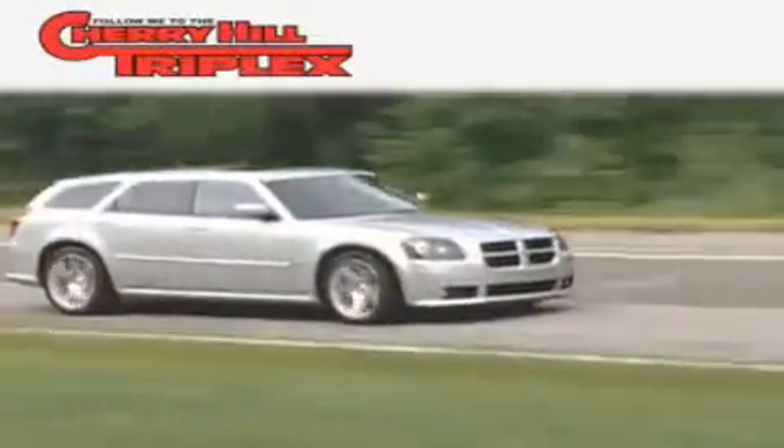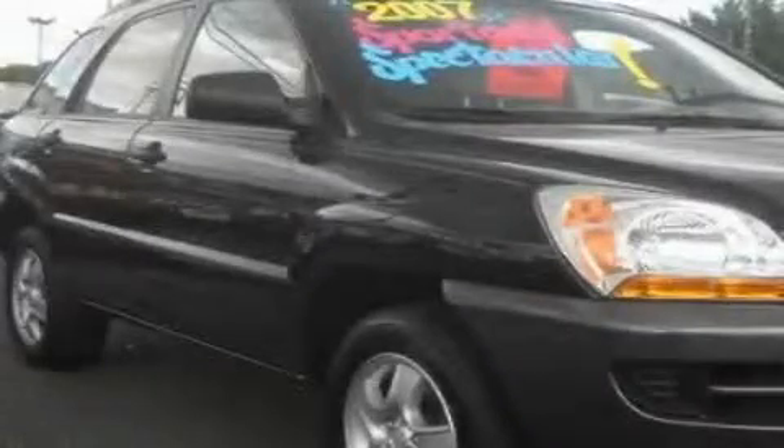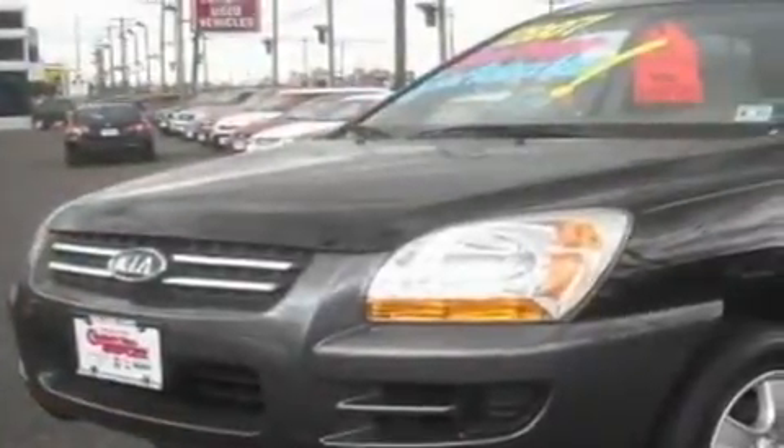Another fine vehicle offered by Cherry Hill Triplex. This is a 2007 Kia Sportage — a great blend of utility, comfort, and style. It features a 2.0-liter four-cylinder engine and an automatic transmission.